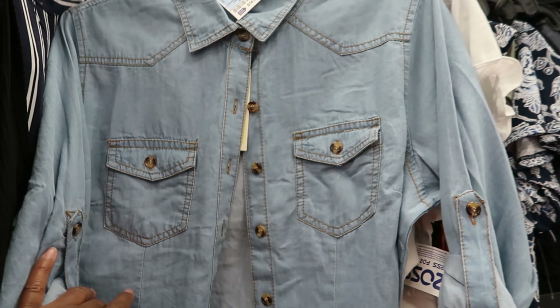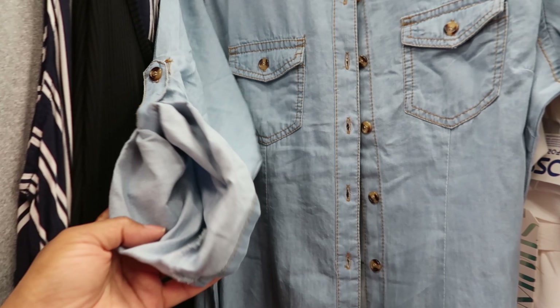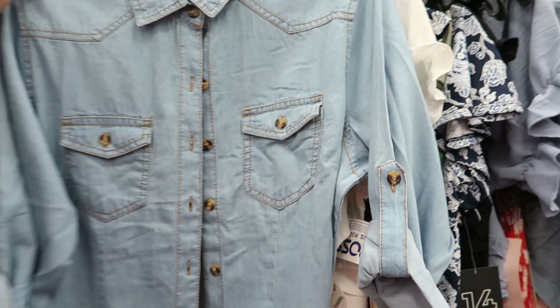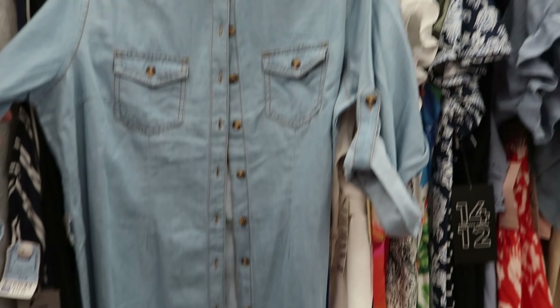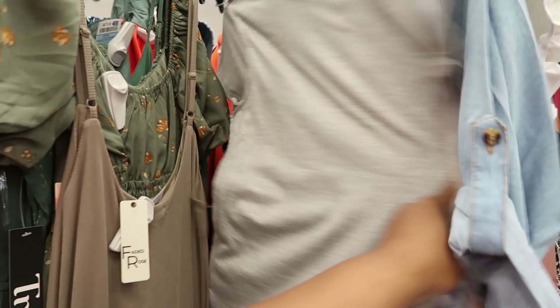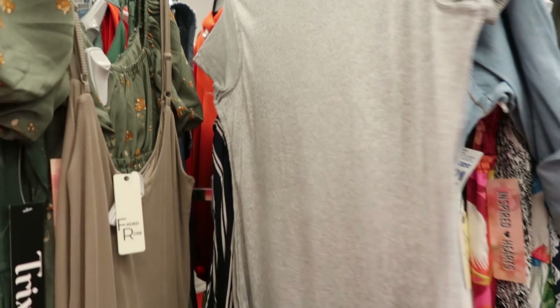This is $14.99. It has two functioning pockets on the chest area, one on each side with a button, and it buttons all the way down the front. You can also unroll the sleeves. Again, this is $14.99. Let's keep going — oh, that's too hot for that.